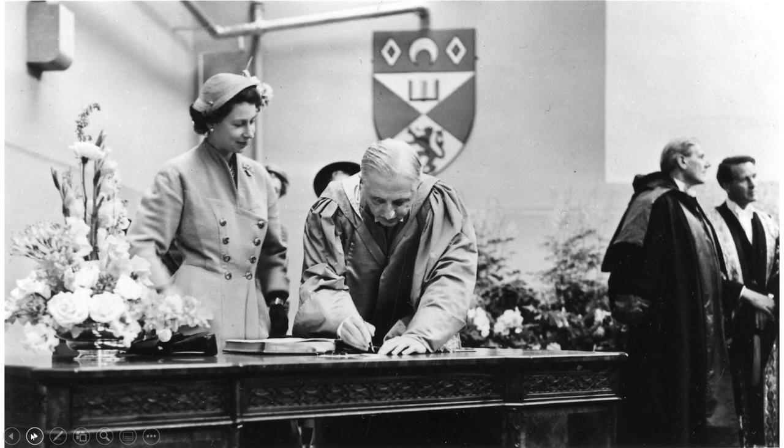In this picture we can see the Queen with Professor David Rutherford Dow. Professor Dow, as well as being the long-time Professor of Anatomy at University College and then Queen's College, was the first Master of Queen's College. Here he can be seen signing the visitor's book with the Queen.